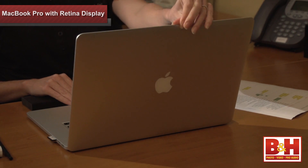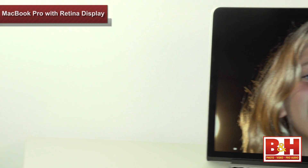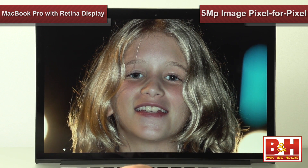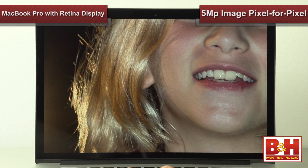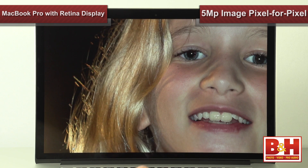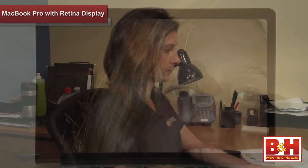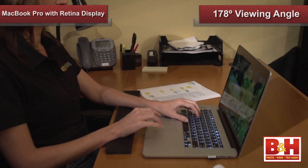More pixels per inch combined with a new graphics card and better display glass creates a more dynamic viewing experience. What I loved, and I'm sure other photographers will agree, is that zoomed in pixel for pixel on the Retina Display versus a traditional 1280 x 1024 screen, you can see four times more of your image area on the new MacBook Pro, making the tiniest tweaks and adjustments much easier. We found that the viewing angle of 178 degrees makes it easy for multiple people to watch the display at the same time, even at a sharp angle.